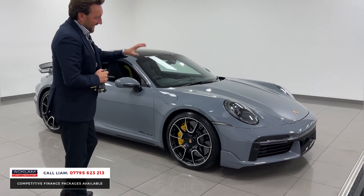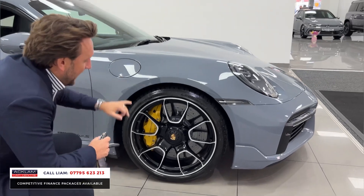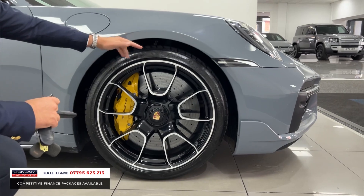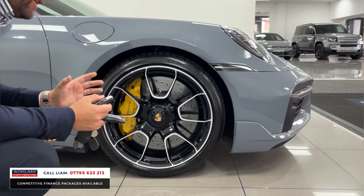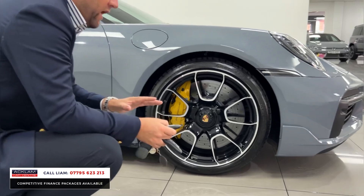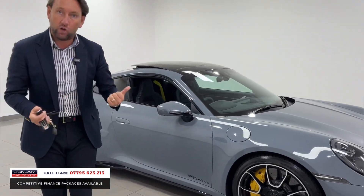Electric sliding sunroof, Burmester sound system — just outstanding, very expensive options. Porsche exclusive Turbo S wheels finished in diamond cut with a big black insert, ceramic brakes, yellow calipers. You can see the little gap on the front between the wheel and the arch — it's just been lowered that little bit. Sometimes if a car's been lowered you think, what about speed bumps? Well it's got the front axle lift, so you've got the button which lifts it.